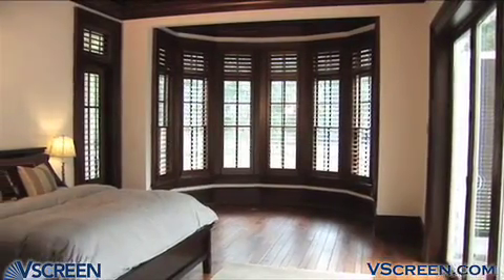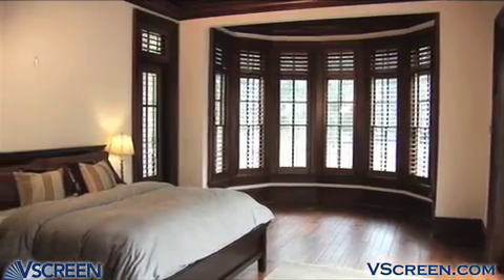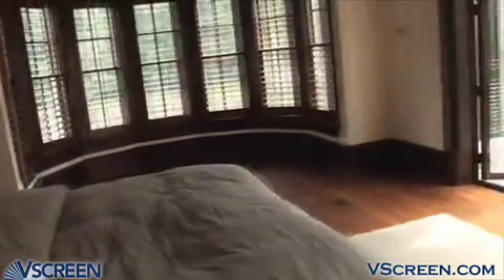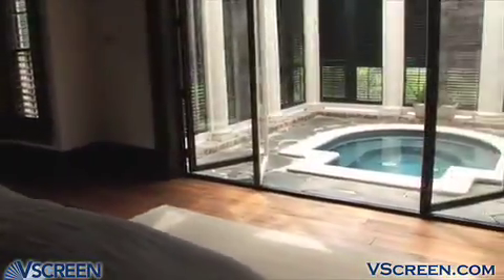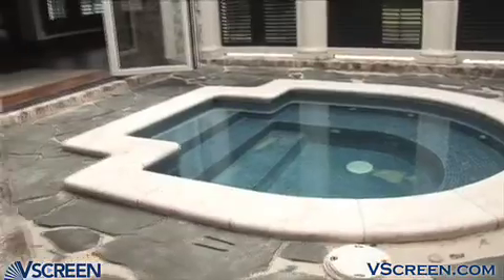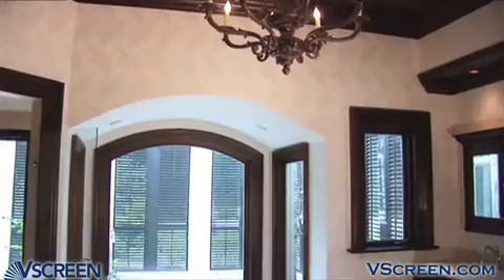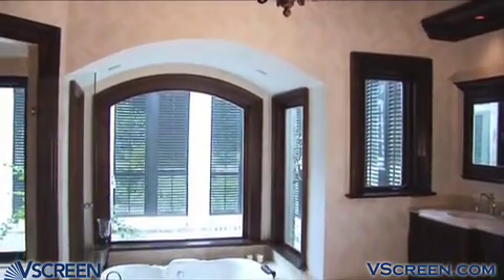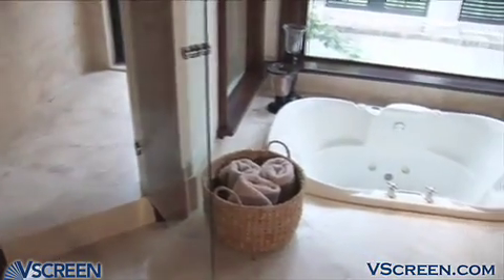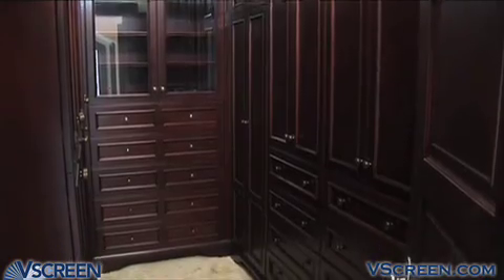Relax in style in your elegant master suite adorned with hardwood floors and a custom tray ceiling. Fold-out glass doors lead outside to the in-floor jacuzzi and shower where the plantation shutters provide complete privacy. The spacious master suite bathroom offers his and hers vanities, shower and whirlpool bath, and a gorgeous walk-in closet featuring California closets.